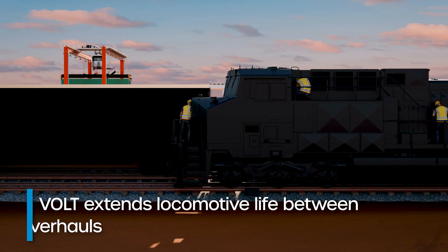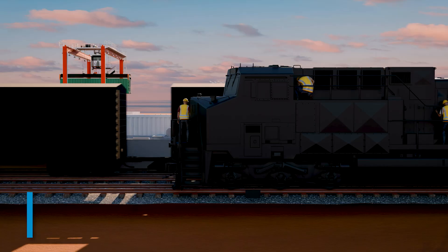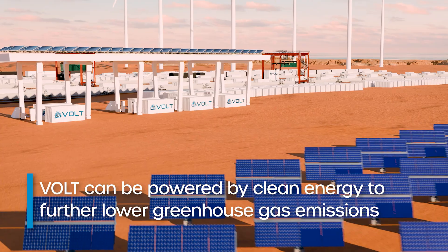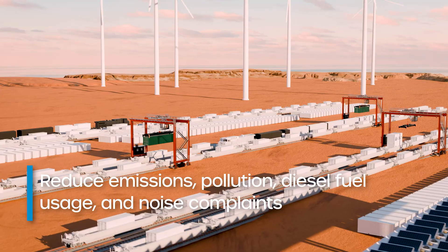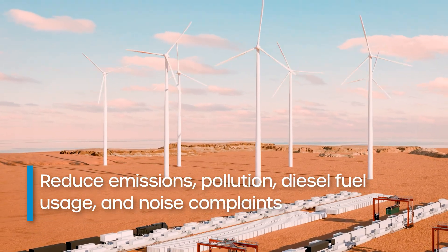With time-based maintenance practices, locomotive life between overhauls is extended. Using clean energy sources to charge VOLT lowers greenhouse gas outputs and minimizes environmental impact, and can significantly reduce potential penalties and taxes imposed on emissions, pollution, diesel fuel and noise complaints.